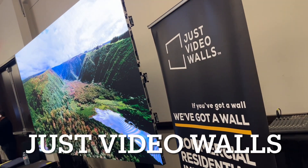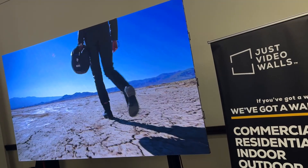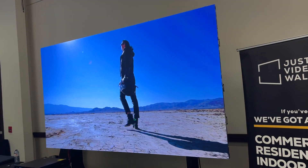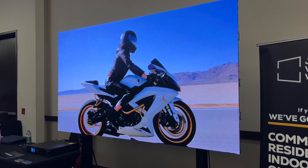Just a video wall showcase here — this is their micro LED display. Of course, with video walls, due to its modular nature, it can go anywhere from 4 by 3 all the way up to 24 by 9 if you want to.